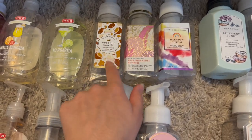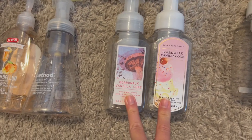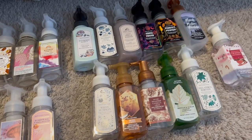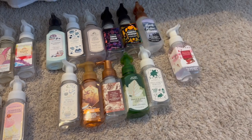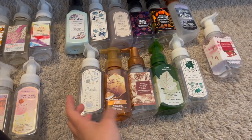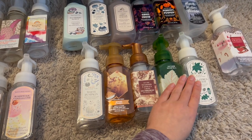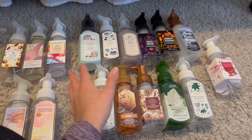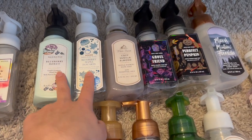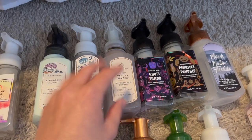For summer hand soaps: coconut cream pie, pink pineapple sunrise, rainbow cereal, and two boardwalk vanilla cones — I really loved that one for summertime. I have a bunch of fall hand soaps, most picked up during the Semi-Annual Sale. Blueberry donut and blueberry maple pancakes were Ryan's picks, cozy vanilla almond, ghoul friend, and perfect pumpkin — I absolutely adored this year's Halloween packaging.